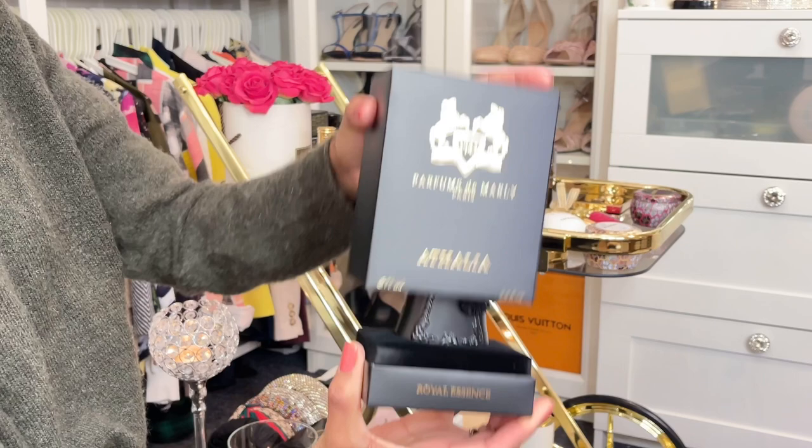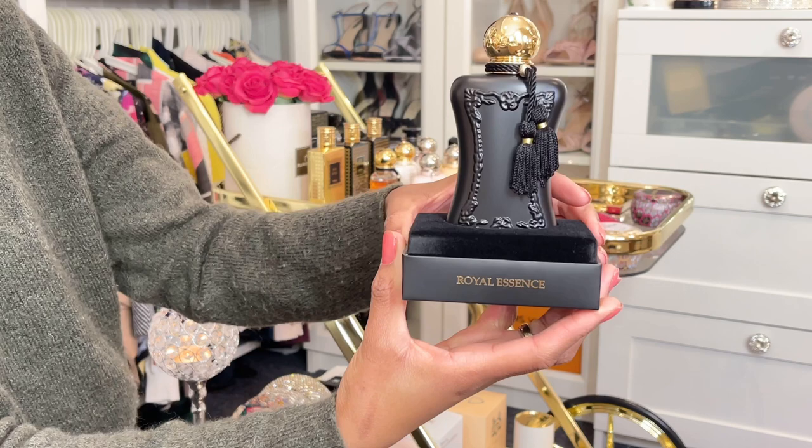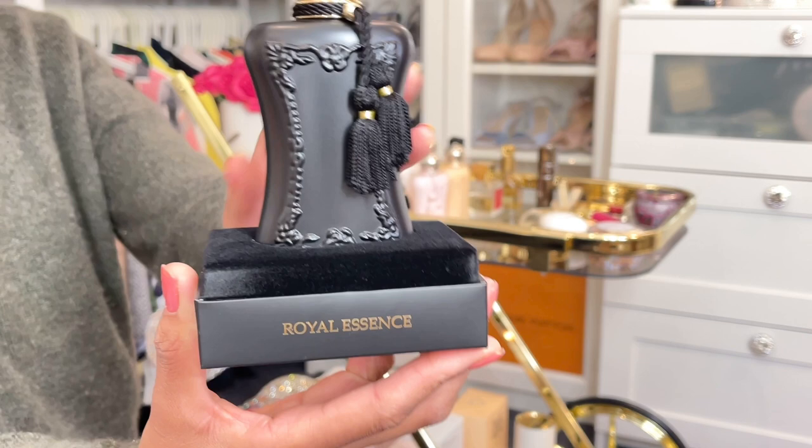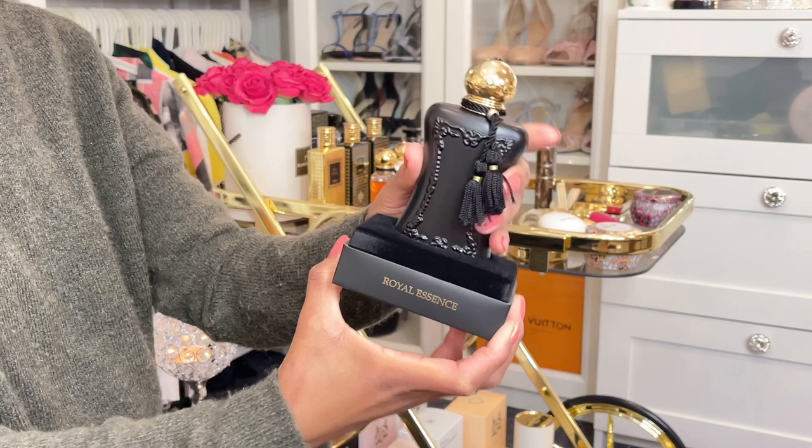Oh my god, look at this bottle guys — this is so stunning, this is gorgeous! It's written there 'Royal Essence.' This is Atalia. I think that's how they pronounce it — Atalia. Look at this bottle, oh my god!